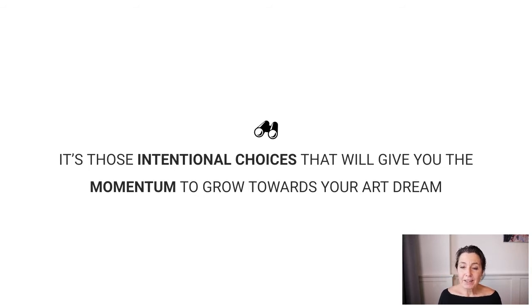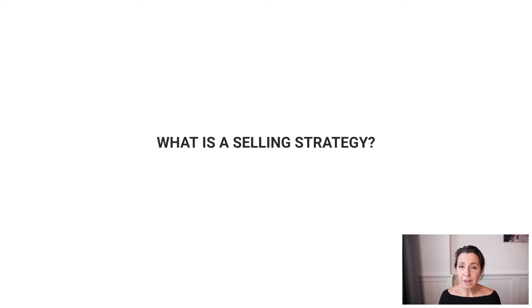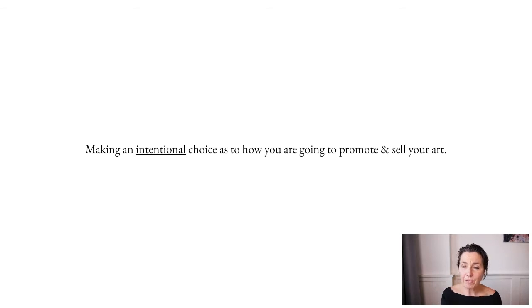What is an art selling strategy? It's making those intentional choices about how you're going to promote and sell your art. There's a making phase, there's the promoting phase — which is very important — and then there's the selling phase. Very often we skip that promoting phase. It's like: I make it, I want to sell it. But there's a whole trajectory between those, and you need to set up a path to connect your art with potential art buyers.